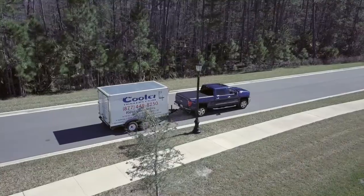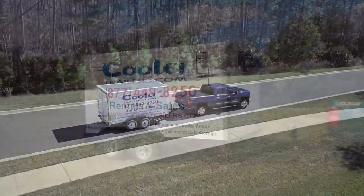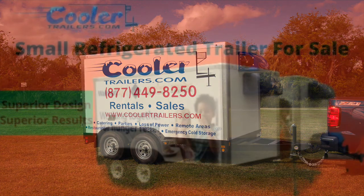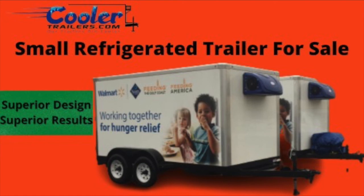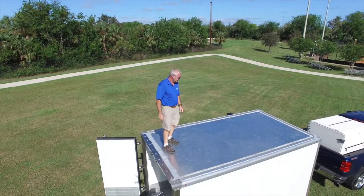If you're looking to rent a small refrigerated trailer in your local area, please contact us. We will connect you with the people who have our equipment throughout the U.S. We occasionally get customers who are selling a used refrigerated trailer and are happy to help them find a new home. If you're looking for a used refrigerated trailer, check out our website for local availability near you.